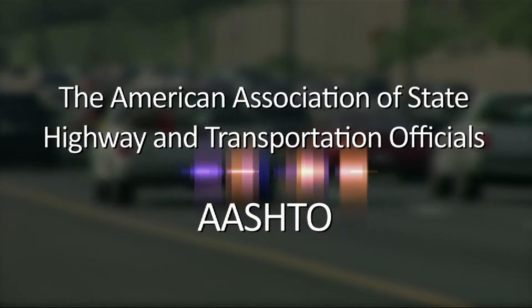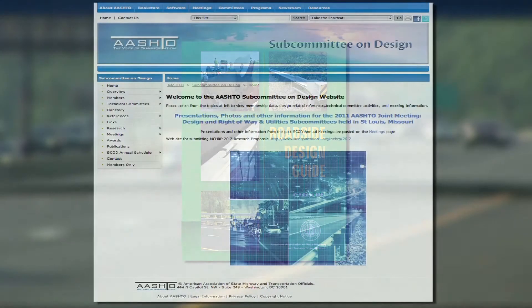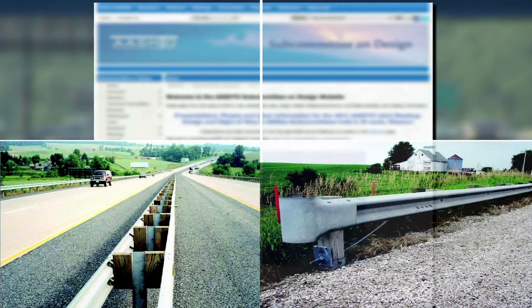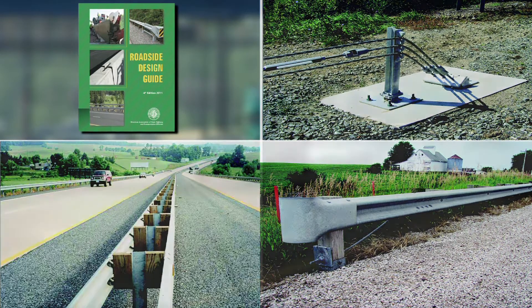The American Association of State Highway and Transportation Officials is pleased to announce that the 4th Edition Roadside Design Guide is now available at the AASHTO Bookstore. Developed by AASHTO's Highway Subcommittee on Design and its Technical Committee for Roadside Safety, this critical resource contains the latest practices and expertise on ways to prevent deaths and injuries by improving roadside safety.